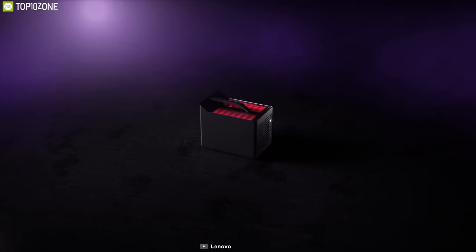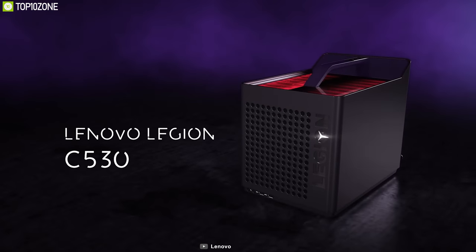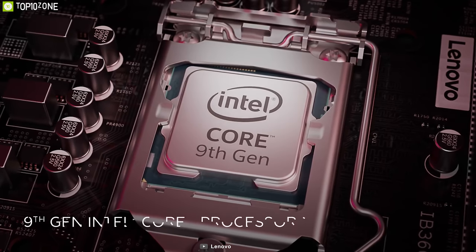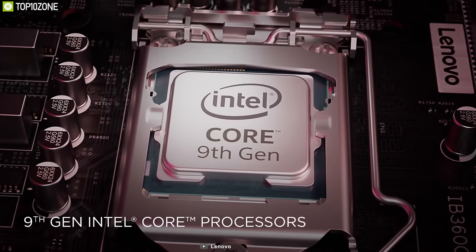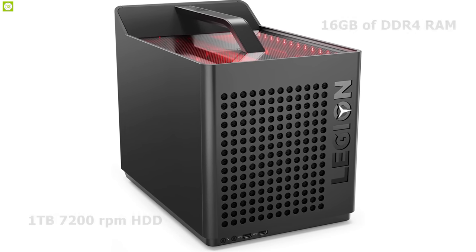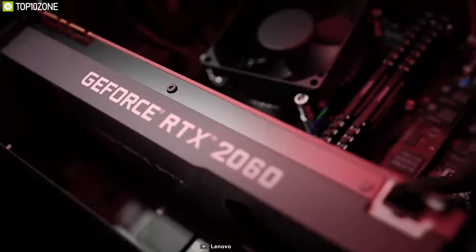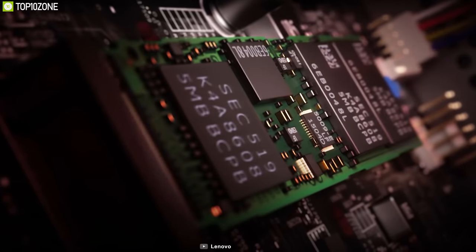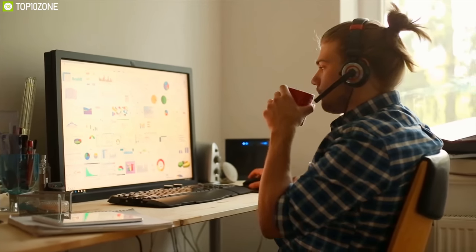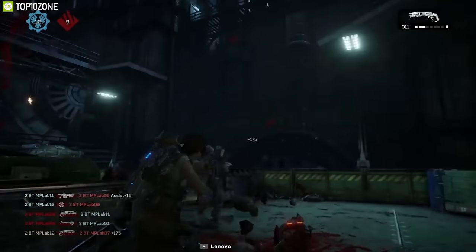The Legion C530 Cube mini desktop computer from Lenovo is a compact system designed for users who want the freedom to take their gaming computer on the road. Spec-wise, it's equipped with up to a 9th gen Intel Core i7 vPro processor, 16 gigabytes of DDR4 RAM, a 1TB 7200RPM HDD with 512 gigabytes PCIe SSD, and up to an NVIDIA GeForce RTX 2060 6GB GPU. This system can easily power through everyday tasks such as browsing the internet, streaming online videos, composing documents, and playing graphically demanding games.